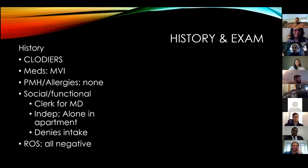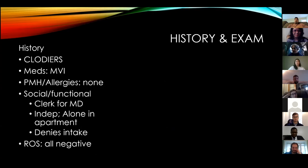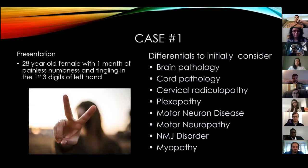On history, we call it CLODIERS: character, location, onset, duration, intensity, exacerbating factors, relieving factors, social effect. Her CLODIERS: one month of painless numbness and tingling that wakes her up. Occupation is probably most important - she's a clerk. She's also having trouble with fine motor: difficulty buttoning, taking tops off.